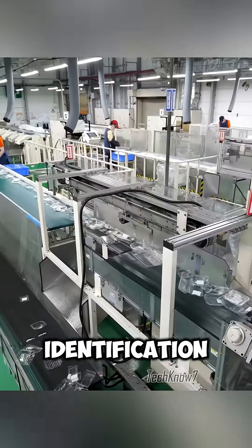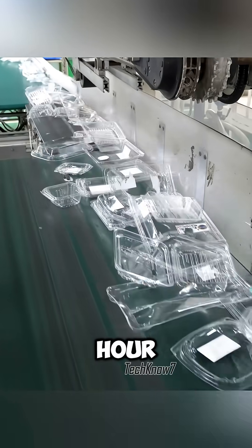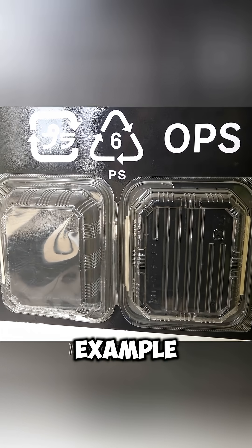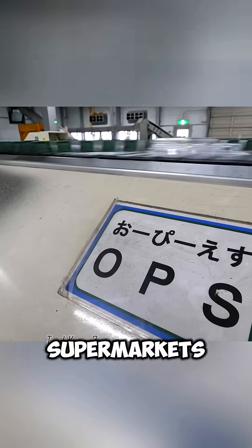An advanced infrared identification system sorts 8,000 trays per hour, separating them into four main categories: OPS, PET, PP, and others. OPS, for example, is a transparent plastic widely used in supermarkets.